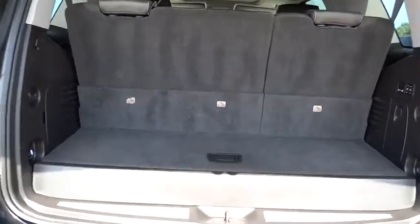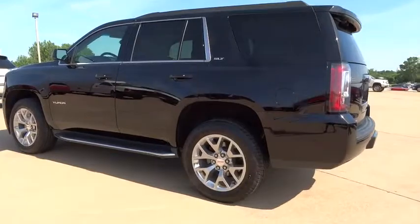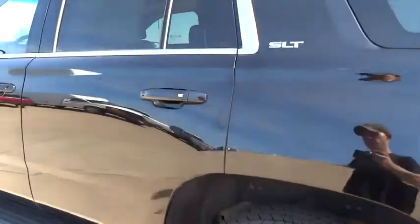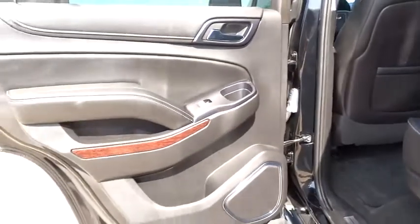Power lift gate, traction control, stability control, remote engine start, keyless entry, steering wheel audio controls, power passenger seat, anti-lock braking system, tow hitch, backup camera.